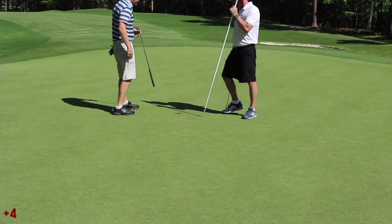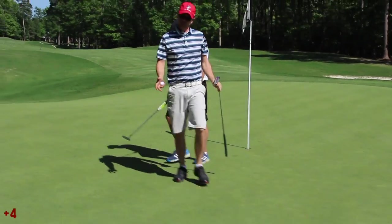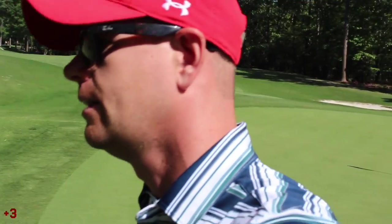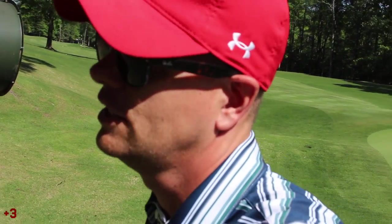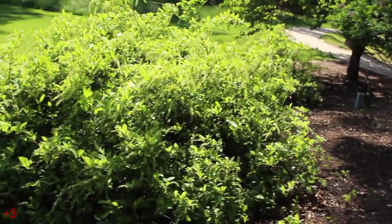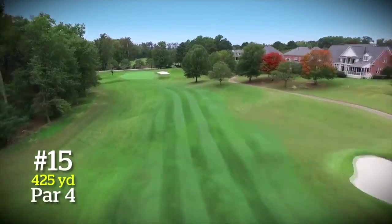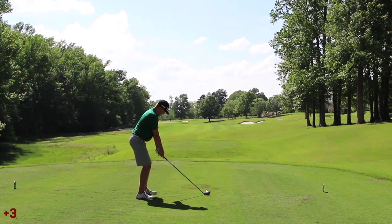I always decel on downhill putts — that's what I do. That gives me a good advantage in the secret match I've got going with somebody. It was a very fast putt. I don't know if I deceled on it — I'm not really sure, not really worried about it. It went in.